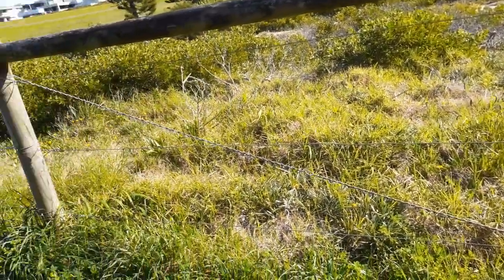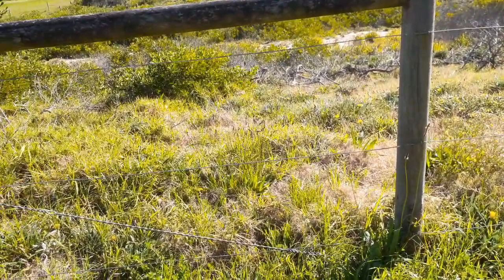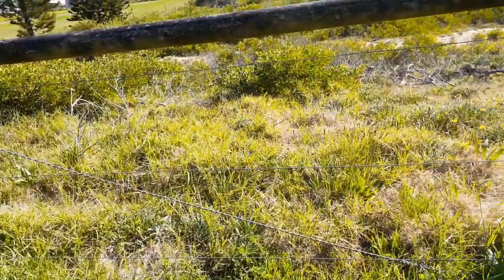It sounds a bit weird but vegetation does move, and once I go onto the dunes I'll show you exactly what I mean by that. The vegetation, as it grows, actually moves along the dune system.